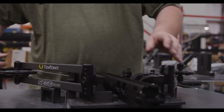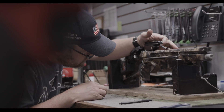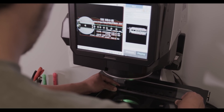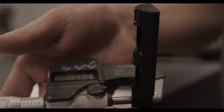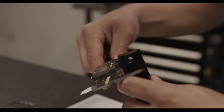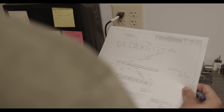Over the course of building every TenPoint crossbow, dozens of individual operators and quality assurance experts perform checks to ensure that all parts measure up to TenPoint's strict standard of quality, performance, and safety. Before ever reaching the production line, parts must first pass through a series of inspections. When a fresh batch of parts first arrives, a small sample is selected for individual tolerance testing — performed by hand with the aid of micrometers, calipers, height gauges, and optical comparators — to verify that each batch has been built to strict specifications and meets tight tolerance thresholds.